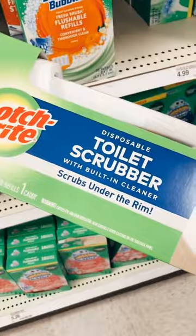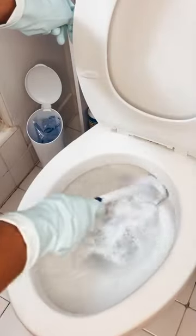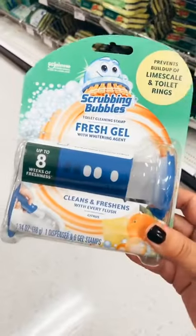If you get grossed out by cleaning your toilet, you need this disposable toilet scrubber. It comes with soap already in the scrubber, which makes it super convenient, and when you're done it just clicks right off and there's no mess.